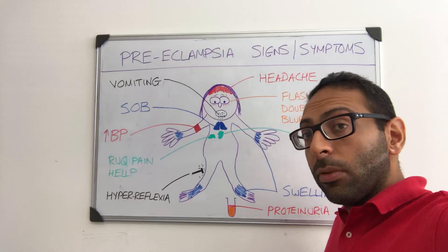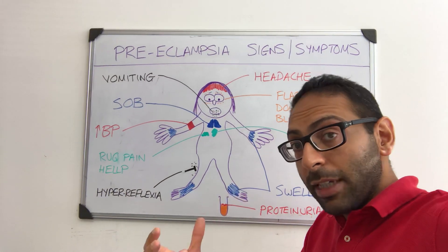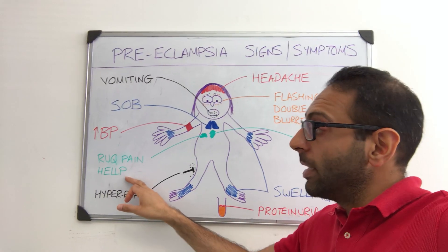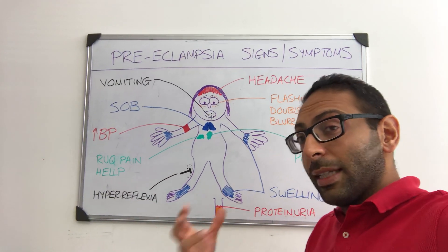Right upper quadrant pain — but also look out for signs of HELLP syndrome, which is quite serious: hemolysis, elevated liver enzymes, and low platelets. Hyperreflexia may also present towards the later stages.